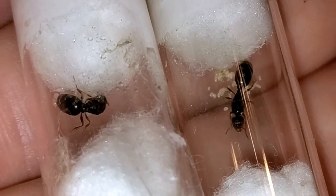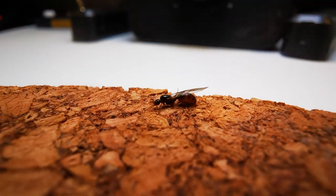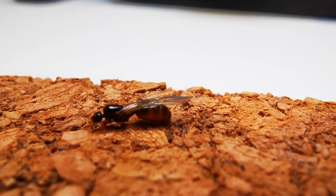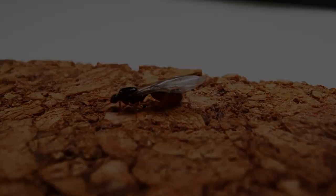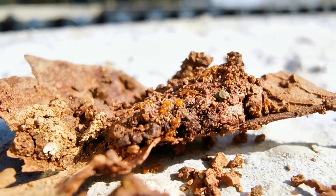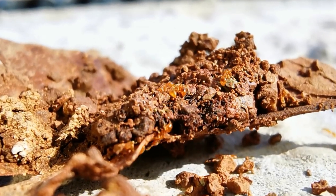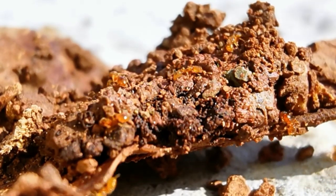Last but not least in the test tube category are a couple of Solenopsis fugax queens I picked up from our house's front door last September. I hope to see them lay some eggs pretty soon. Solenopsis fugax are known as thief ants for feeding on other species' brood in the wild, so I think it would be very interesting to see how they behave in captive care.